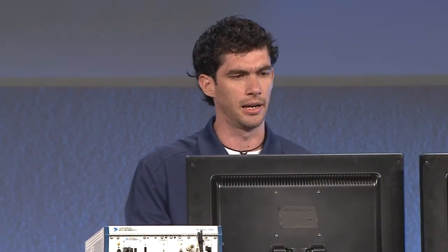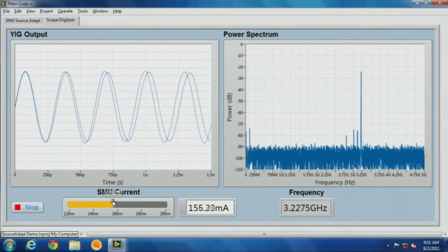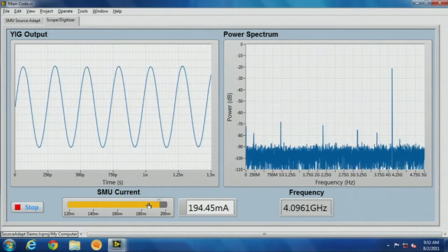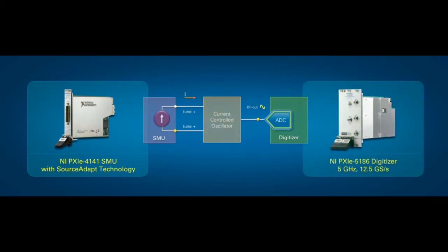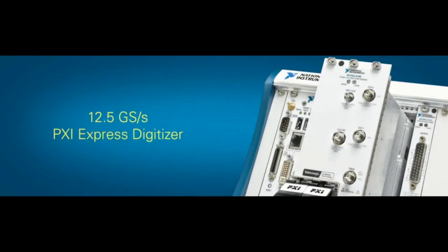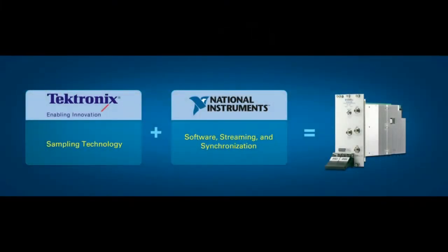Now that I've tuned my current response, I can use a very high-speed digitizer to compare the output frequency with the current I'm providing to it. I see you're showing a full 5 gigahertz of real-time bandwidth, so I think I know what digitizer that is. That's right, Eric. Today we're pleased to announce the second innovation we're bringing to semiconductor test: the NI PXI-5185 and 5186 digitizers. We've been working very closely in partnership with Tektronix to combine their world-class digitizer technology with our technologies in software, signal processing, streaming, and synchronization to create the world's highest-performance PXI Express digitizer with 12.5 gigasamples per second of sample rate and 5 gigahertz of bandwidth. While this product is a fantastic oscilloscope, we can also use it to directly digitize RF signals and stream them back to the PC for signal analysis.